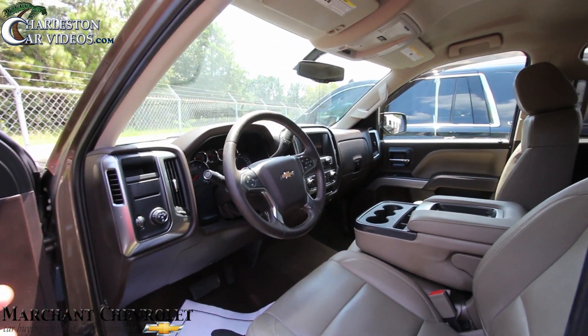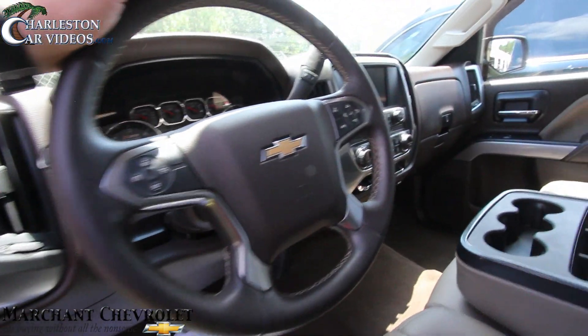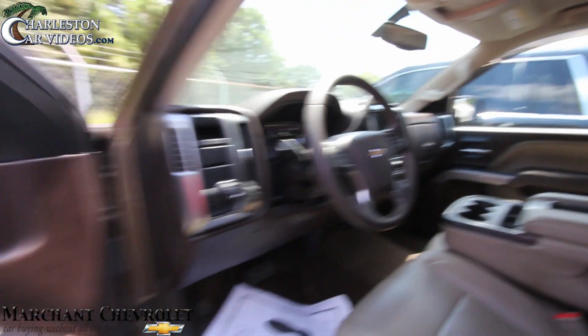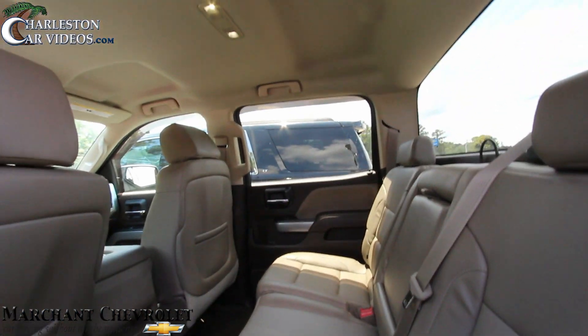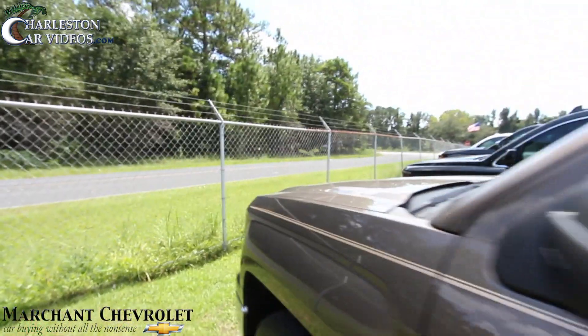Lots of headroom, lots of room in general. The Silverado is a nice truck — people say this is like the Cadillac, the cowboy's Cadillac. Very clean. Got a big LCD screen over there, another one right there. Let's take a look at the second row seating — lots of room in the back for co-workers, friends, family, and kids. That's always a plus.